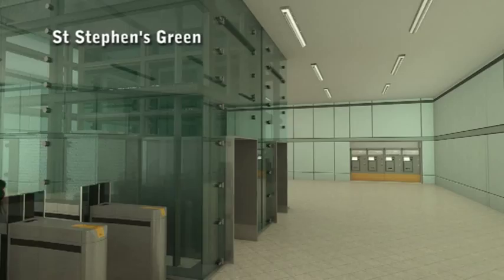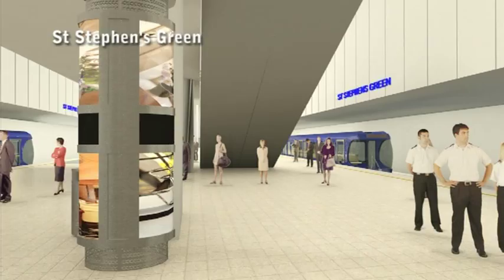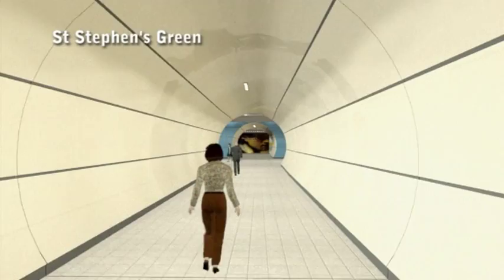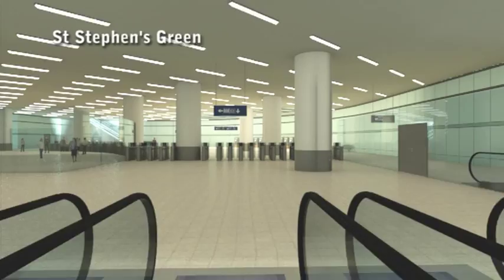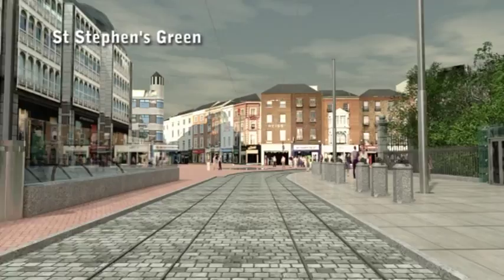St. Stephen's Green will become another important transport hub. Get off your Dart train and take an escalator up to link with Metro North to Dublin Airport and all stops along its route. Alternatively, you can leave your train and take the escalators to street level where you can connect with the Luas Green Line, or just take a stroll in Stephen's Green.